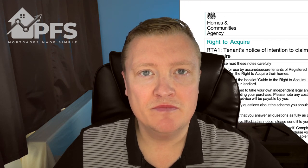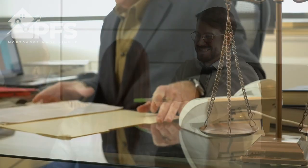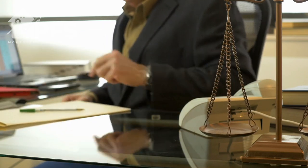To apply for Right to Acquire, there's an application form you need to download called the RTA1 form - I'll put the link in the description. You complete this form and send it to your landlord. If you're granted Right to Acquire, the next stage is just the same as buying any house: you speak to a mortgage advisor to obtain the mortgage you need, then put a full application in, instruct solicitors, and go through the normal house buying process.